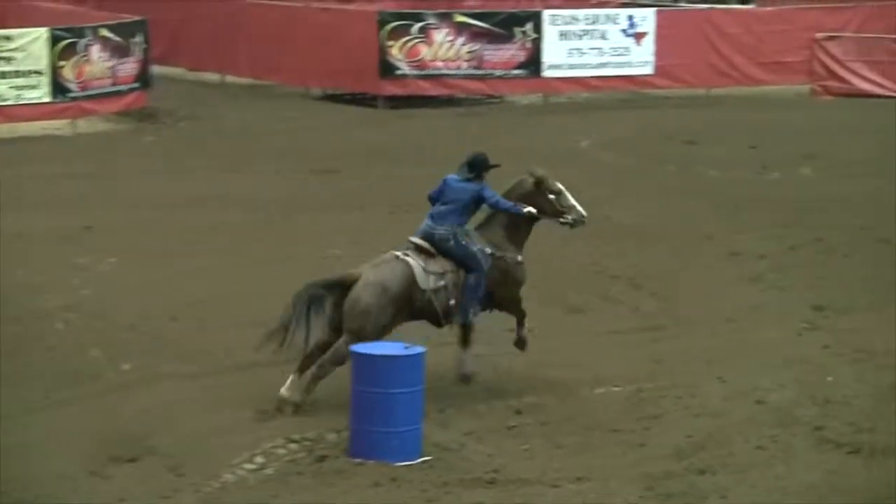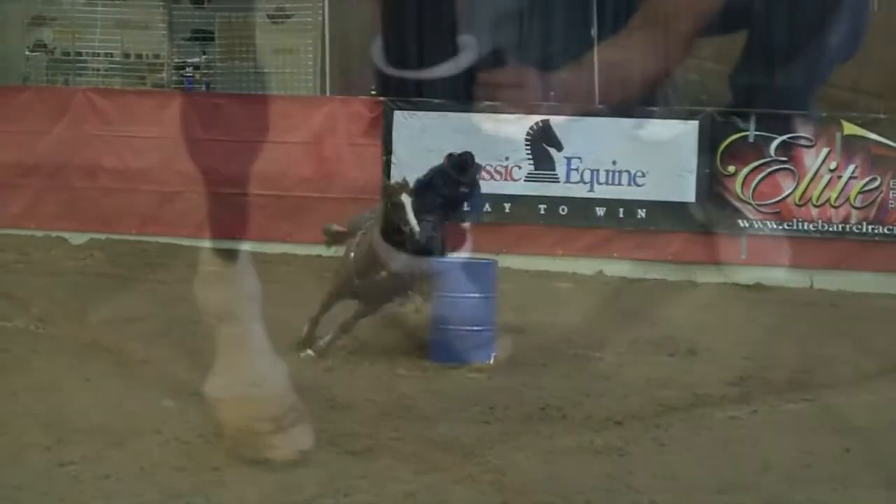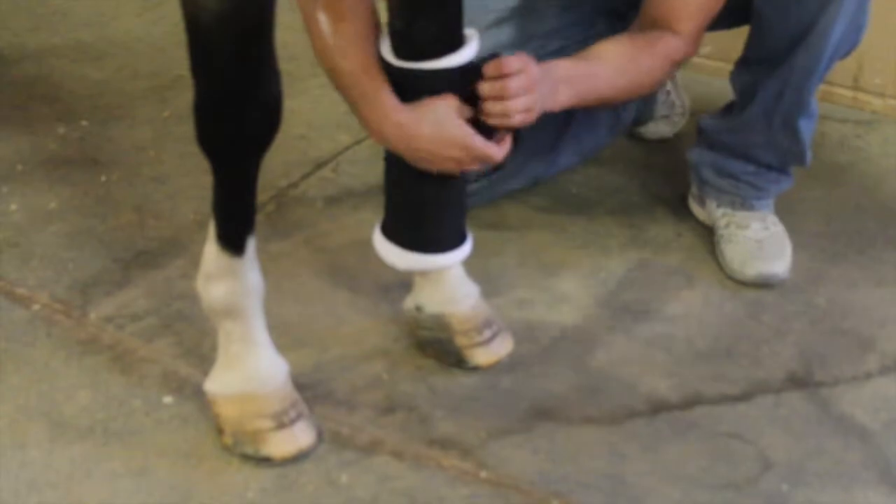Healthy muscles, tendons, ligaments, and joints are less likely to become injured, preventing downtime for rehabilitation and veterinary bills.